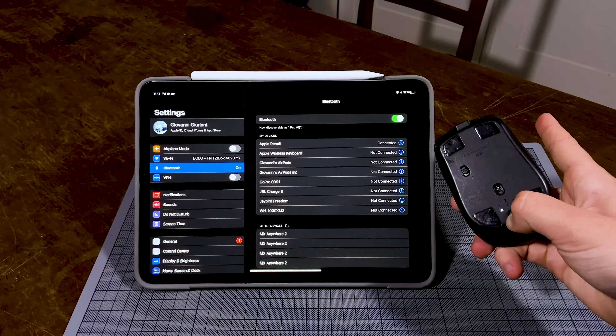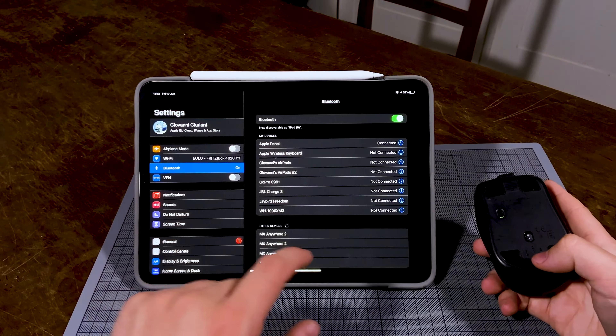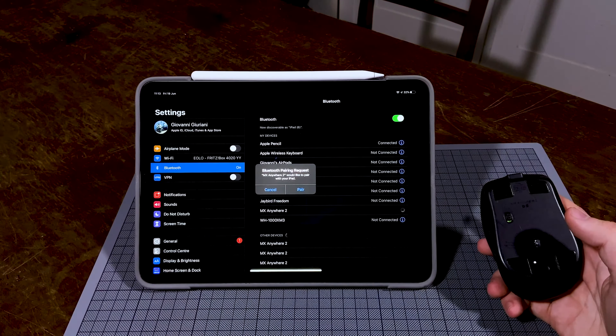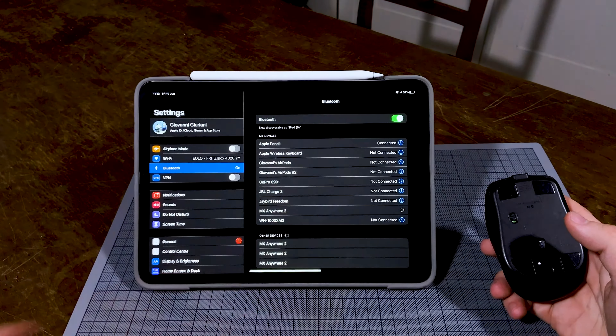In previous videos, I didn't recommend the use of the iPad Pro as a laptop replacement. However, this was based on my personal experience and I'm sure there are many people out there whose use case scenario allows and even encourages the use of the iPad Pro as a main machine.